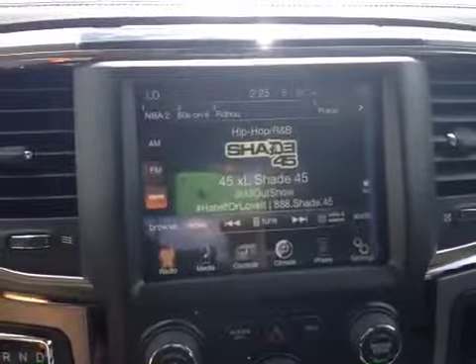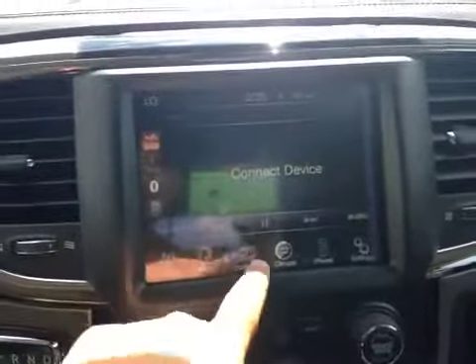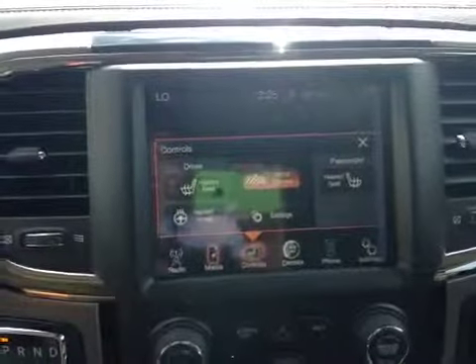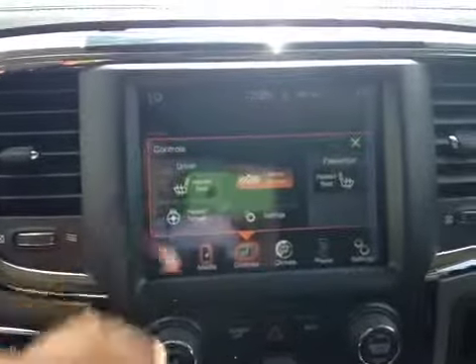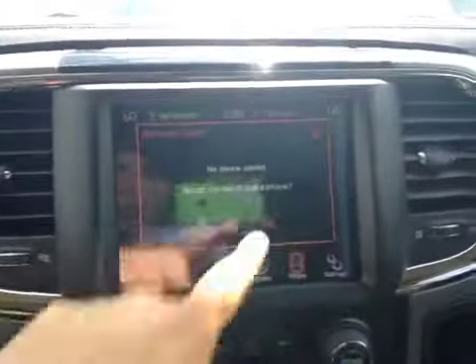Your AM and FM as well as your satellite. The media — your USB auxiliary and your Bluetooth. Your controls for your driver and passenger heated seats as well as a heated steering wheel. Your dual climate control and your Bluetooth.